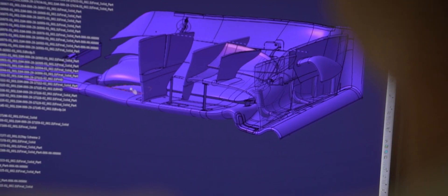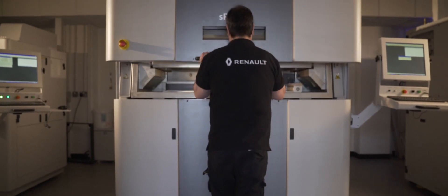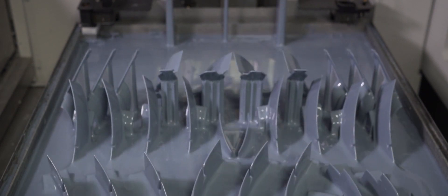Formula 1 doesn't stay static for very long. We require different components at every track, so how to make them with no tooling involved is obviously ideal for us. We currently have six SLA machines and three SLS machines — selective laser sintering — with a range of materials from rubbers through to carbon-filled nylons. It's absolutely invaluable to us to work with a partner like 3D Systems.